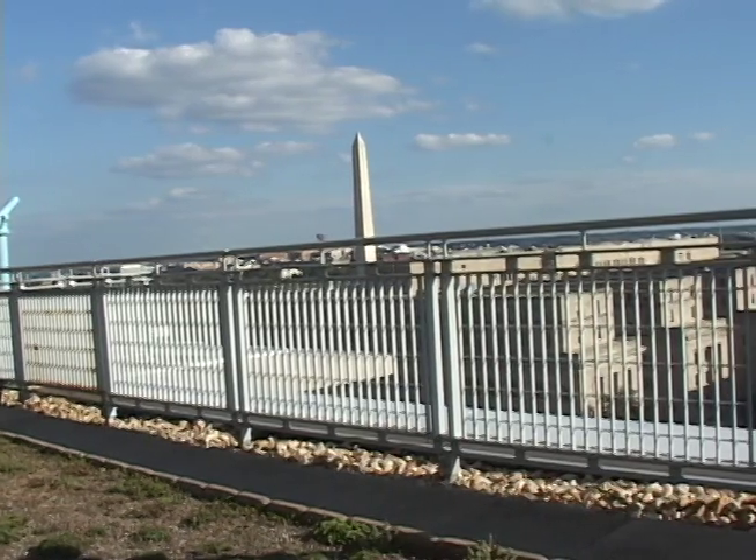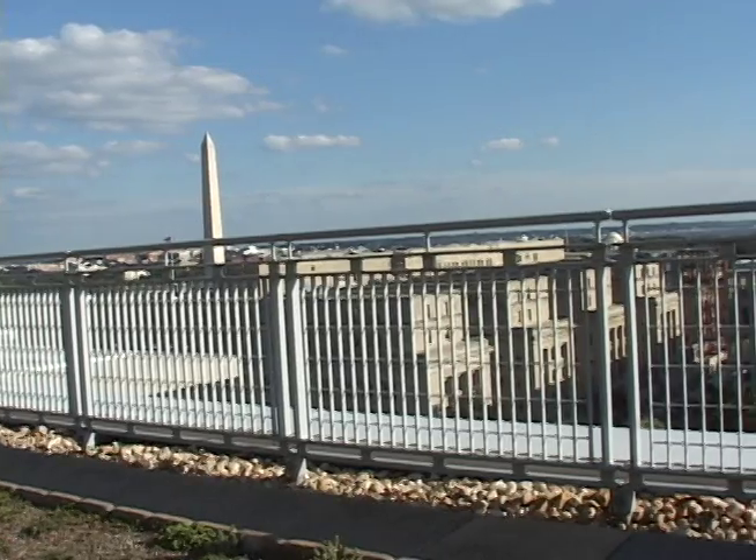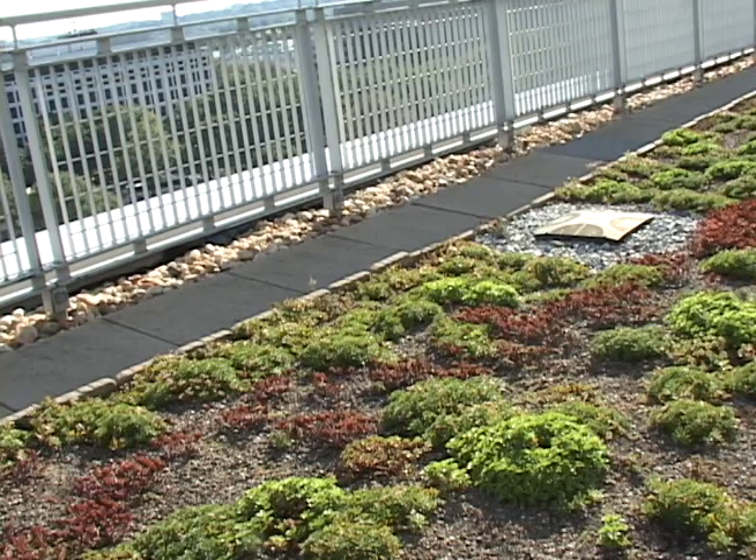To help reduce our impact on the Potomac watershed, which is where all the stormwater in this area eventually flows, being able to capture it so that the toxins and chemicals in that stormwater don't go into the Potomac — green roofs help with that.